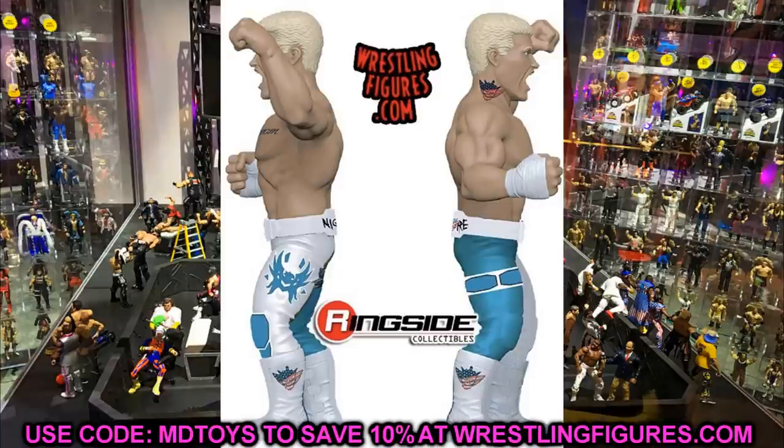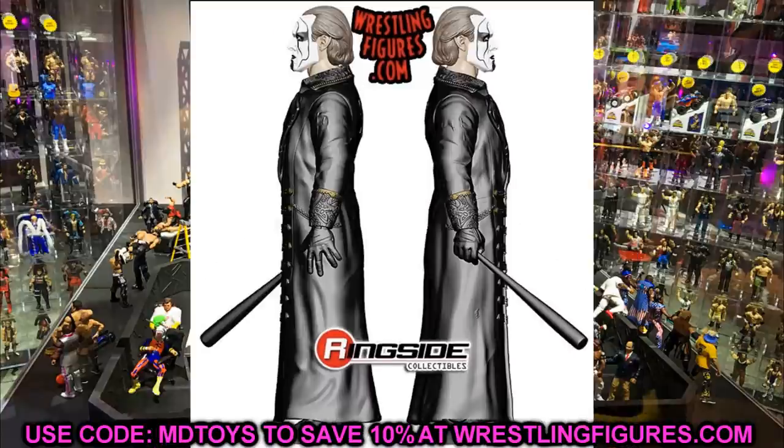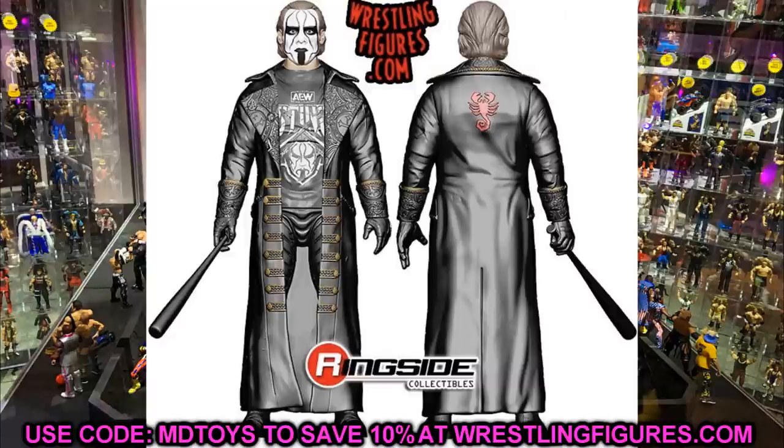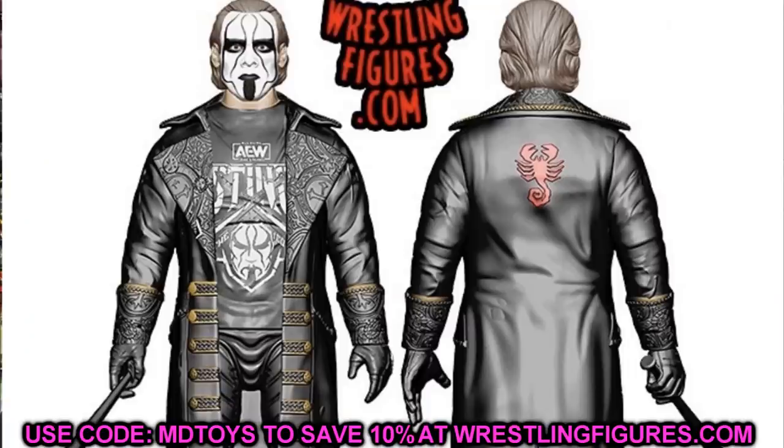Not only did we get Series 1, but they also revealed Unmatched Series 2, and Sting was revealed — it looks really cool. One thing I'm worried about is that his head looks a little big, but having a Sting figure is so exciting. It's his AEW look, not a classic WCW look. His trench coat does look to be removable and he has his bat. The Sting figure looks good from this render.